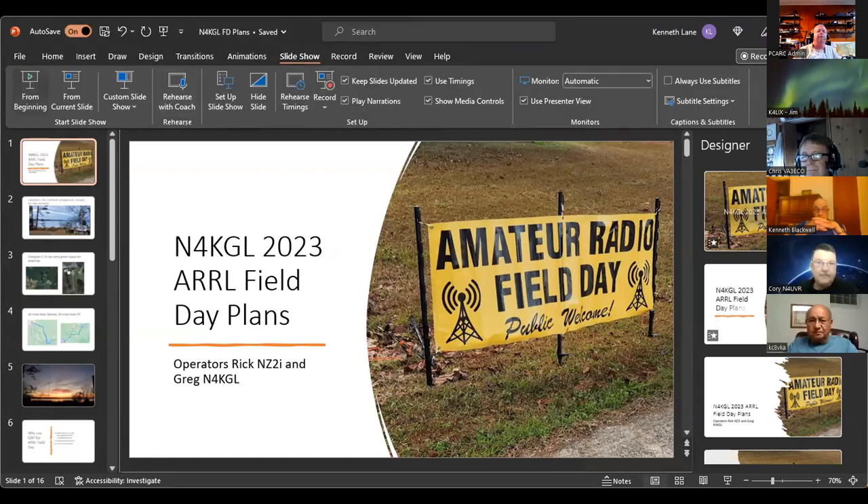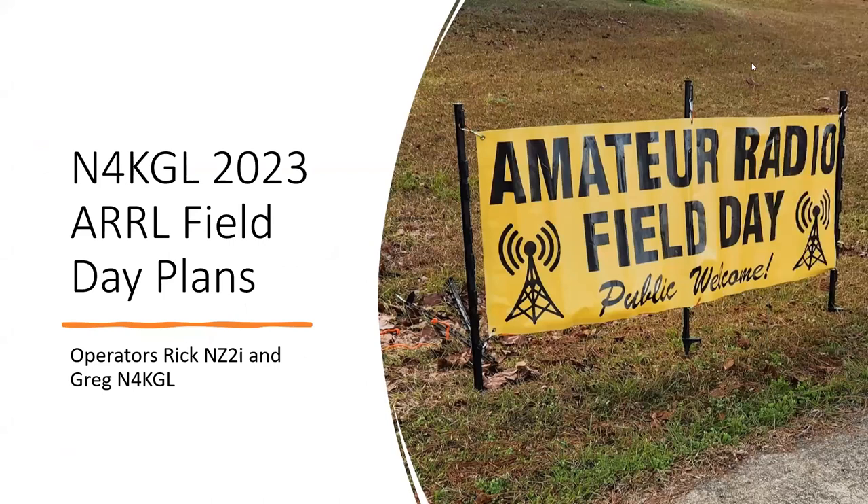From the beginning, this is my plans. Rick NZ2I and myself are planning a field day, and we'll walk through that briefly and then we'll get to some networking stuff for logging that I found pretty interesting.